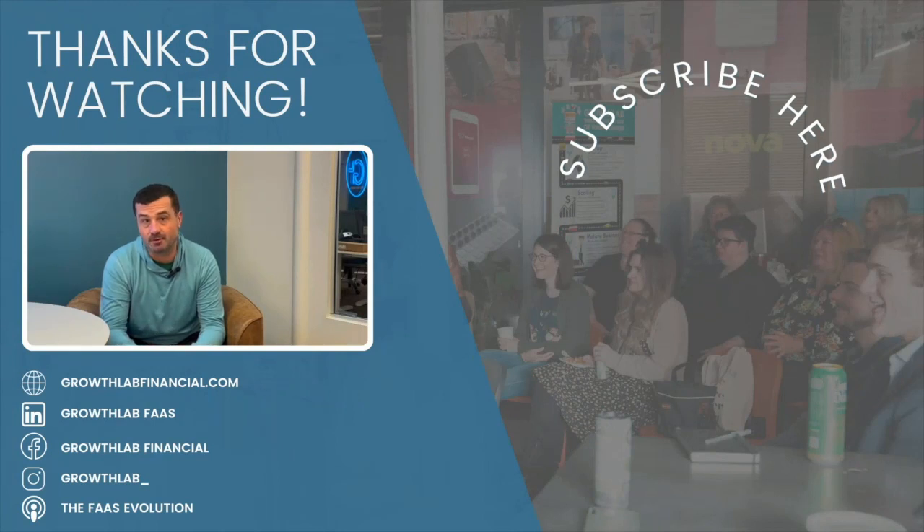The last thing you want to worry about is your accounting and your finances. Reach out at growthlabfinancial.com.